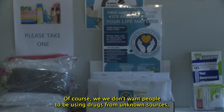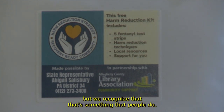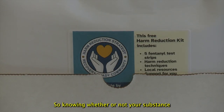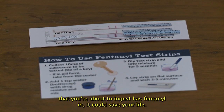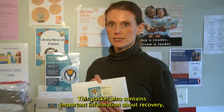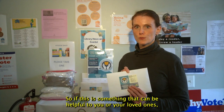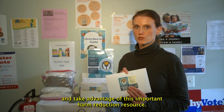Of course, we don't want people to be using drugs from unknown sources, but we recognize that that's something that people do. So we want to make sure that the sentence for doing that is not death. Knowing whether or not the substance you're about to ingest has fentanyl in it could save your life. This packet also contains important information about recovery, if that's something that people are ready to embark upon. So if this can be helpful to you or your loved ones, please come to a public library in District 34 and take advantage of this important harm reduction resource.